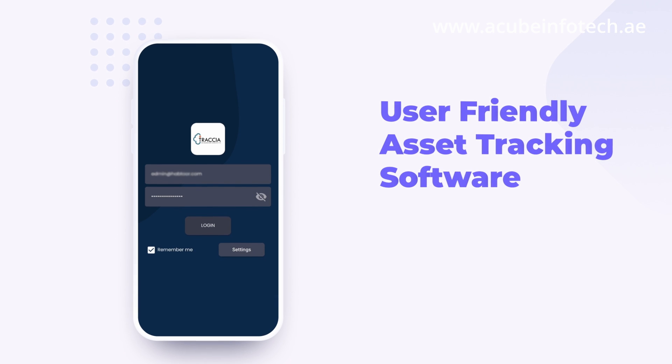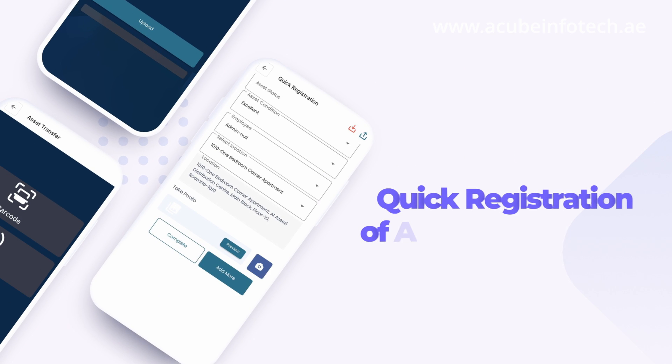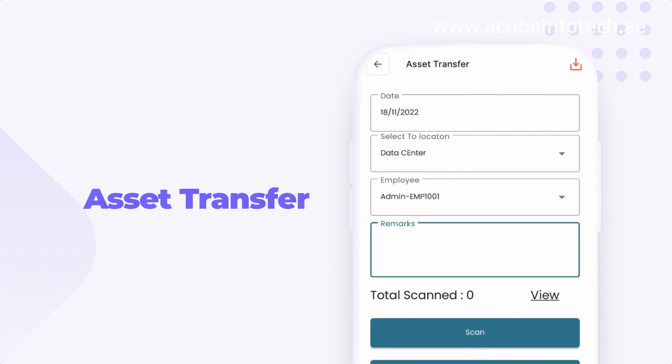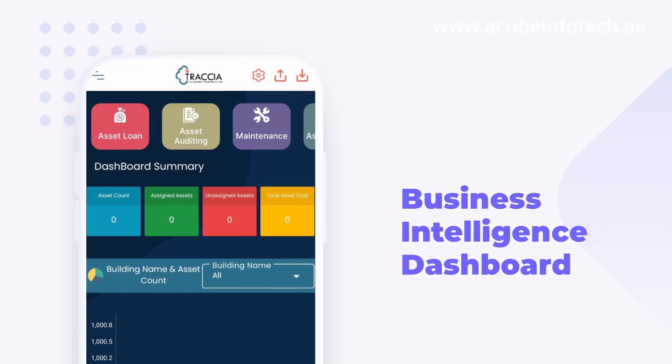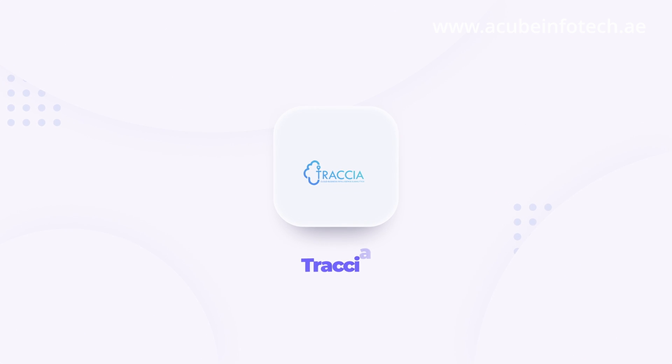The software enables quick and easy ways to compile, verify, and maintain an asset register that can import and export data to any financial system. It provides a business intelligence dashboard where companies can get insight into the complete life cycle of the asset, from procurement to disposal.